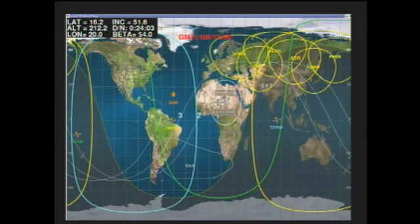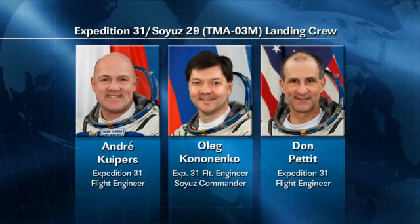They are working today on a series of experiments and some maintenance work. Oleg Kononenko, who is the commander of Expedition 31, is beginning the process of packing up the Soyuz that will soon bring him and Andre Kuipers and Don Pettit home. He is packing it full of items coming home with that crew. They are in their final days aboard the International Space Station, due to land on Sunday, July 1, at 3:15 a.m. Central Time in the southern landing zone in Kazakhstan. We'll have live coverage of all that here on NASA Television.